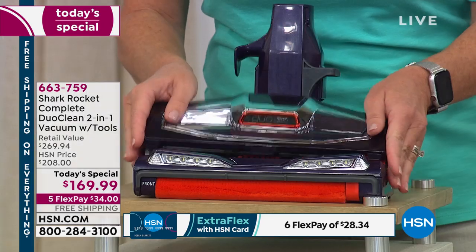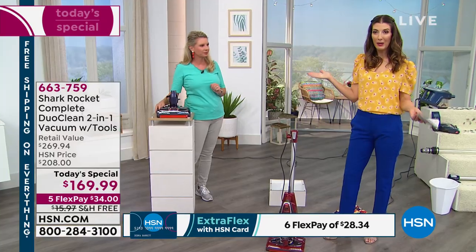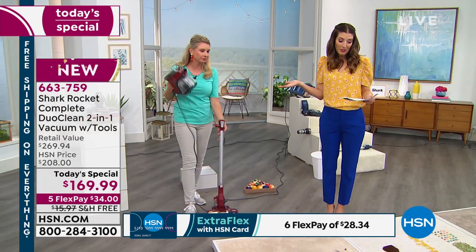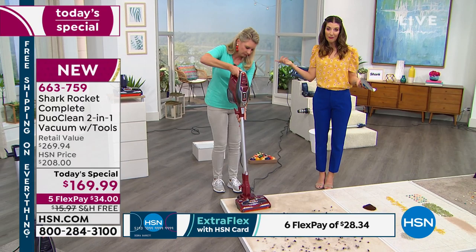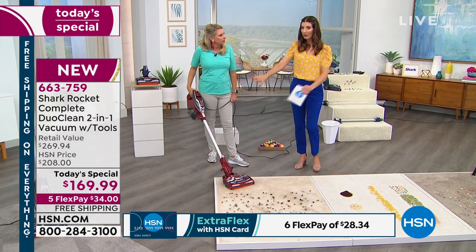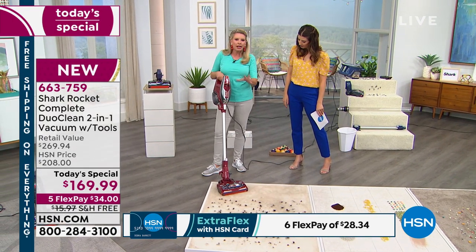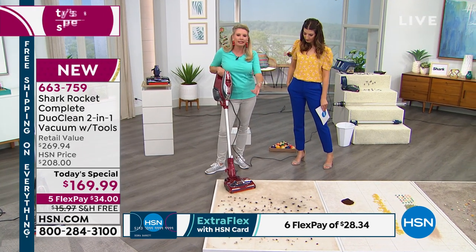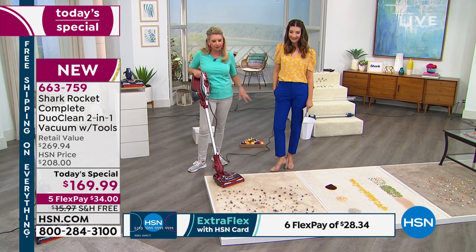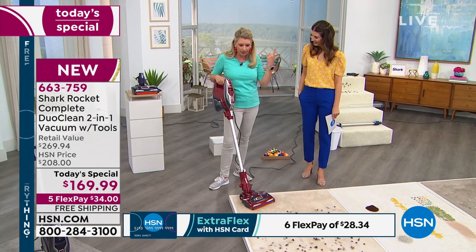No ongoing cost — think about what you've spent on bags, filters, or attachments. We're going to give you everything you need at a price you can afford. It's about a dollar a day — $34 a month on flex payments — even less if you've got the HSN credit card. And don't let the size fool you: it's got two motors. If you came home to this mess — cereal spilled, dog got in a fight with the cat, hair everywhere — your vacuum at home doesn't have DuoClean technology.